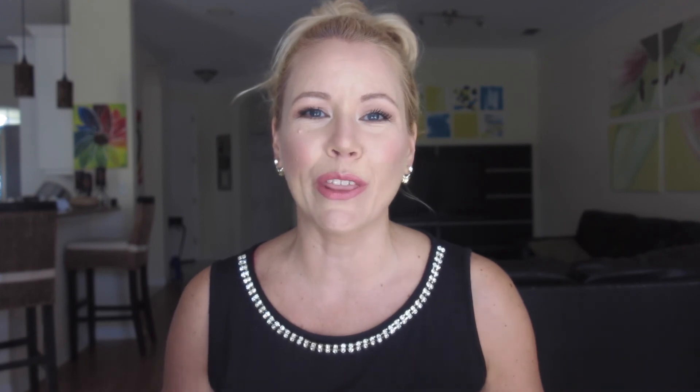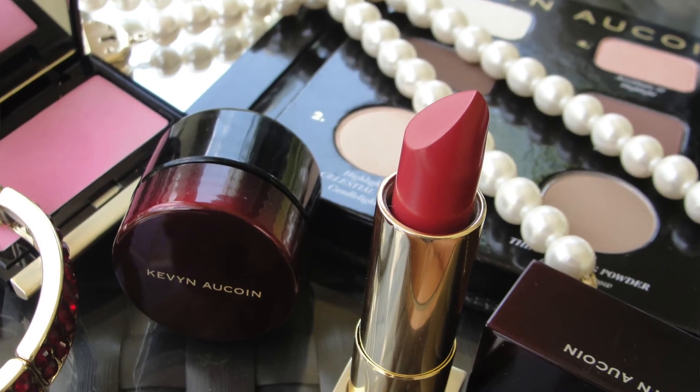Hi everybody! So I went a little bit nuts and got me a couple of beautiful things by Kevin Aucoin. I wanted to do a quick review of all these things. I recommend watching a video that Kathy A, my friend here on YouTube, did — she always does these awesome history of makeup brands videos, she's also cruelty free, and she did an awesome video about Kevin Aucoin and how he founded the brand.